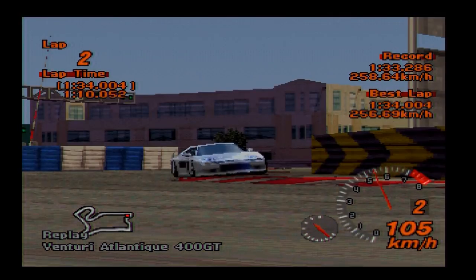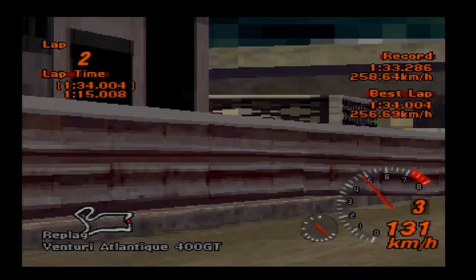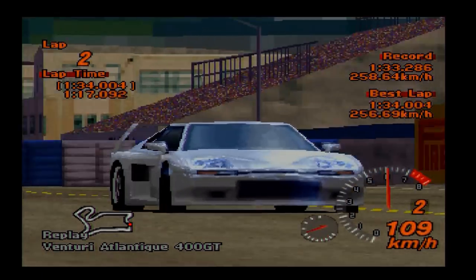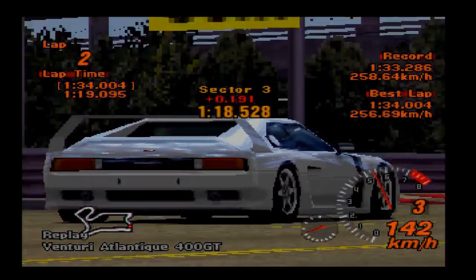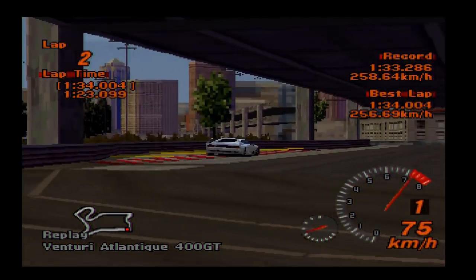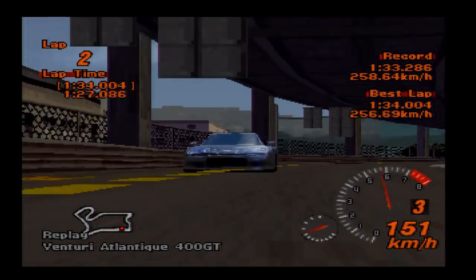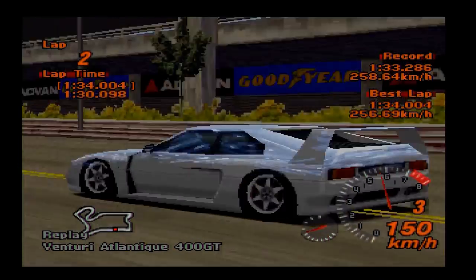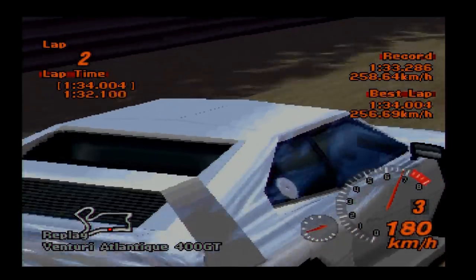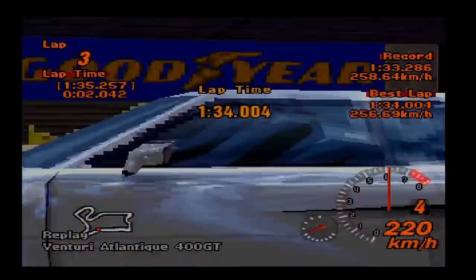This car is powered by a mid-mounted 3-litre V6 turbo engine, it's rear-wheel drive as you'd probably assume, but fully tuned it has nowhere near the kind of numbers you'd probably expect. You are only allowed to fit a stage 1 turbo upgrade to it, and as a result you're looking at 476 horsepower in peak form, and a more impressive 427 pound-feet of torque.